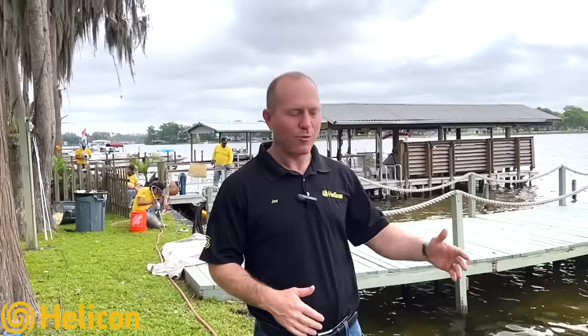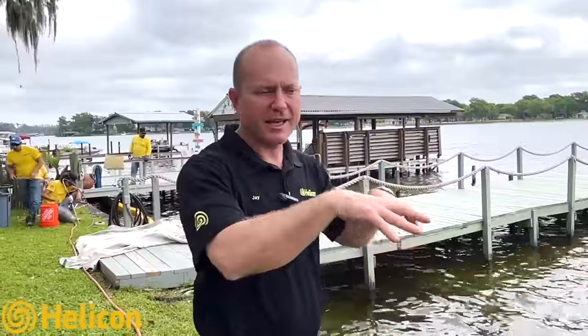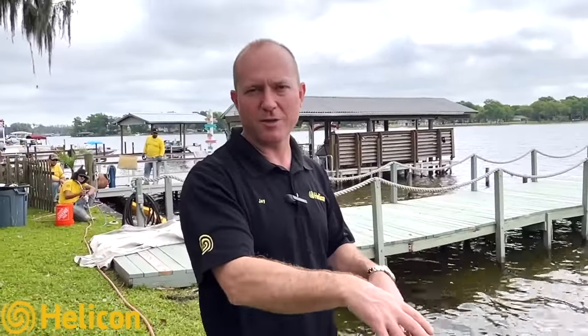It's Jay Silver with Helicon, and we're out here today in beautiful Land O'Lakes, Florida on Lake Pageant, where the guys are stabilizing 650 feet of wooden seawall. The client and the community kept getting depressions behind the seawall, and what was happening is there were many cracks and crevices behind the wall.